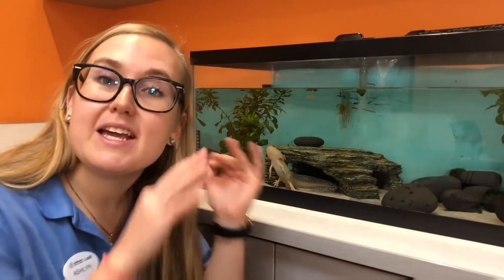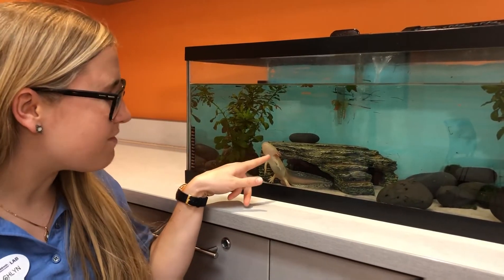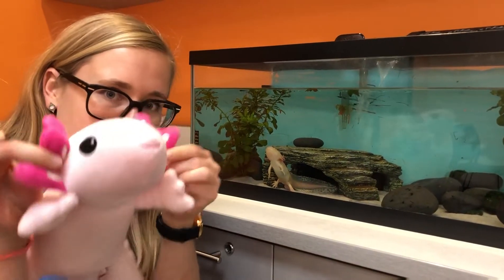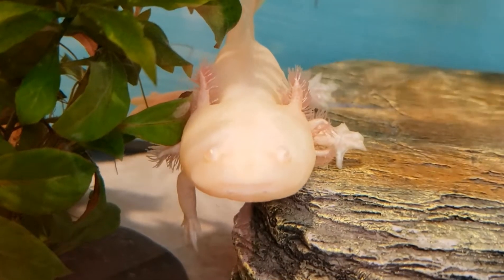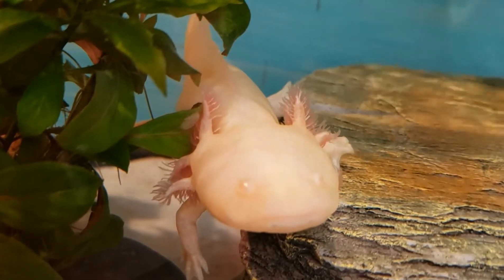Part of its adaptations that keep it in the water rather than up on land are its gills — those are kind of the red fins on the side of its head, this part right here. Fish have internal gills on the inside. The axolotl has external gills on the outside.